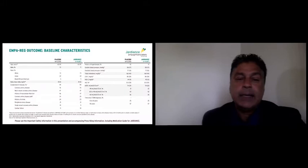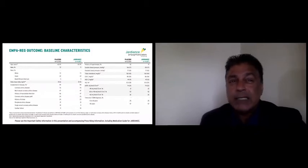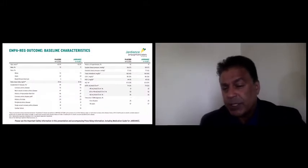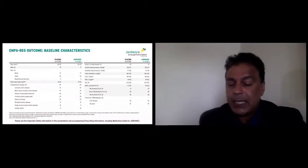The mean age was 63, 72% men. They had good ethnic representation: 72% Caucasians, 22% Asians, and 5% Black/African American. BMI was high at 31, typical of type 2 diabetics. All patients had established cardiovascular disease. 92% had hypertension, though blood pressure was well controlled. Patients had hyperlipidemia but their lipids were well controlled. The mean A1c was 8.1%. About a quarter of the patients had a GFR less than 60, and more than half had diabetes for over 10 years.